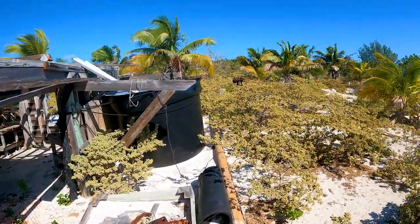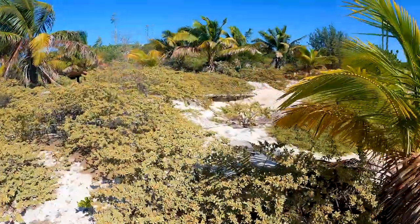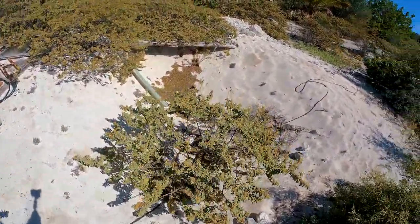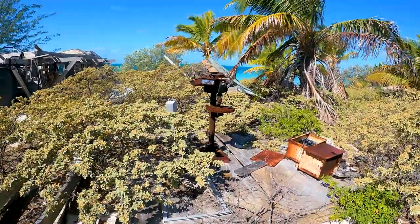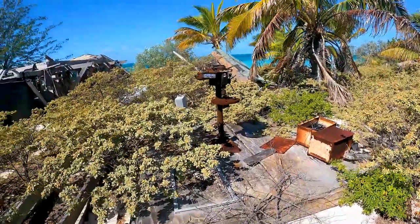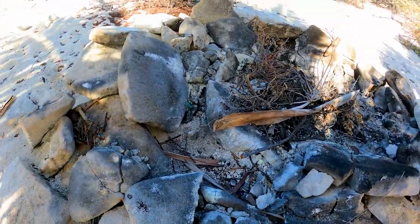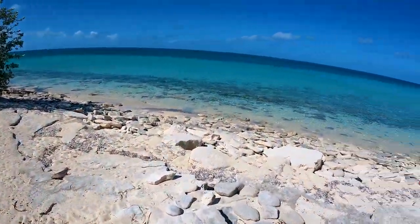There's sand there as well, and a drill. There are batteries — maybe an inverter — and solar panels. There's the other part of the roof, and here's a big braai. Looks like it was recently used as well — definitely not from Irma's time. And a nice view — that's a good house.